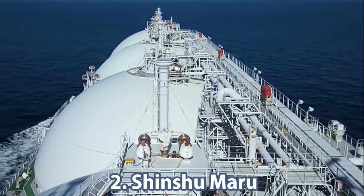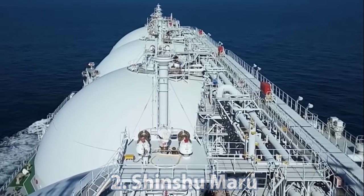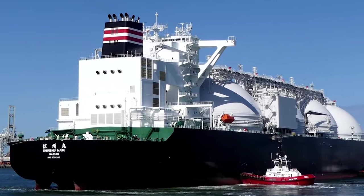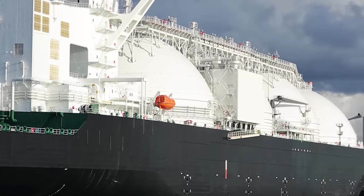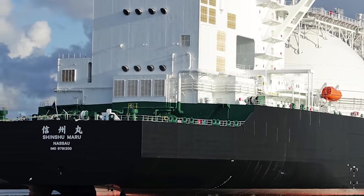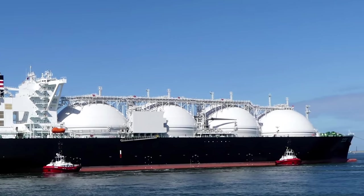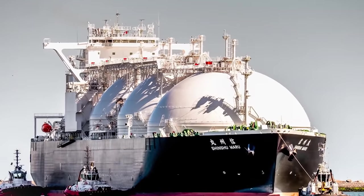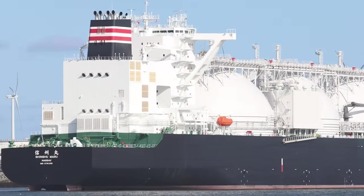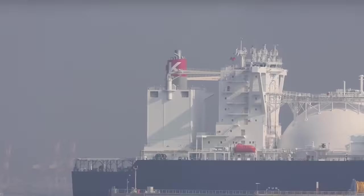Number two on the list is the Shinshu Maru, a tanker vessel built in 2019. It has a load capacity of 177,277 cubic meters of LNG. It is 299.9 meters long. Hull sizes allow it to dock at major LNG terminals around the world, allowing for large cargo tanks to increase capacity. One destination of the vessel is the 2016 expanded Panama Canal. The Shinshu Maru has a special double hull and bottom design protecting the cargo tank section, so regardless of any external damage, the liquefied gas tanks will remain intact.